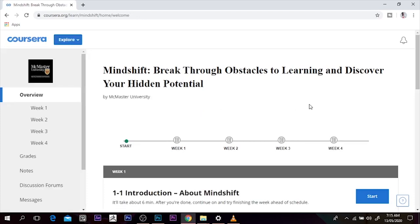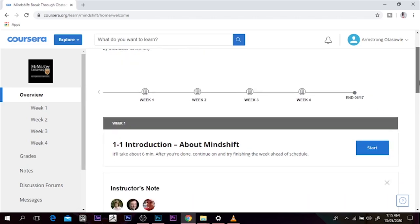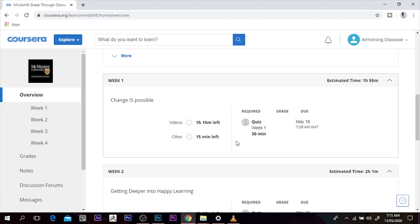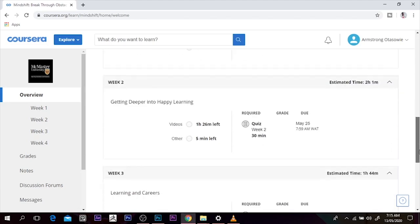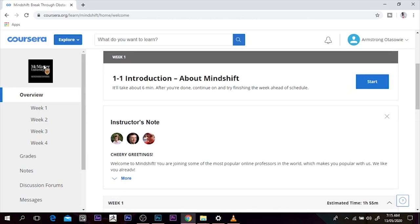I'll see the course outline and all those other things. This is week one, week two, week three, week four — like you are buying it from scratch. And these are the videos, the order, the quizzes, the time of everything you need — like it's premium. And one good thing is that it's coming from a university.